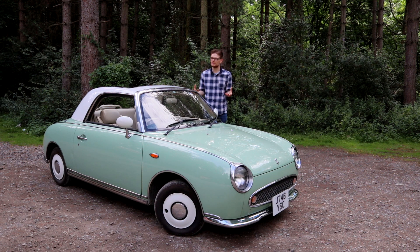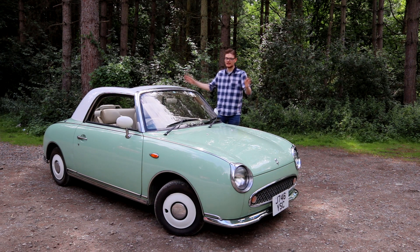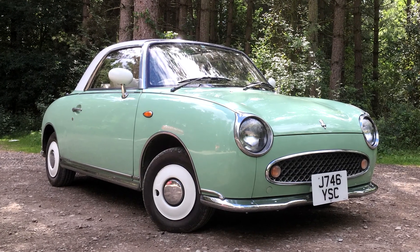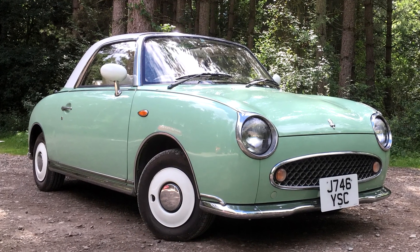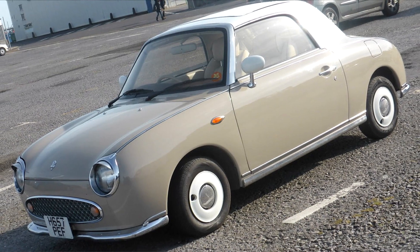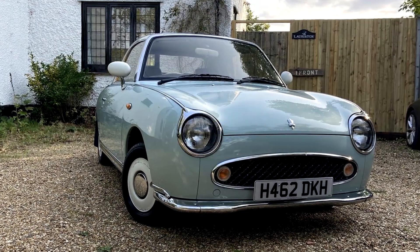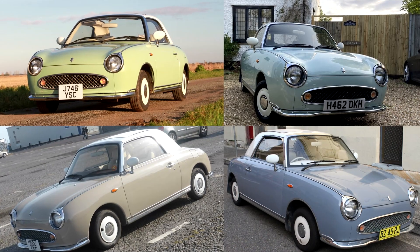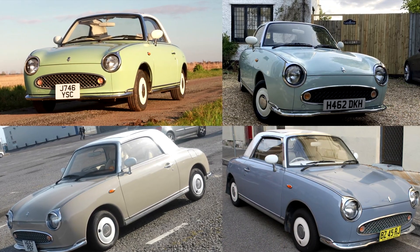In a very Japanese spiritual type way, there are four colours offered on the Figaro, and each one of them represents a different season. This particular car is emerald green to represent spring, but you could also get topaz mist, which represents autumn, pale aqua to represent summer, and lapis grey to represent winter. And whichever colour you chose, the car wore it fantastically well.